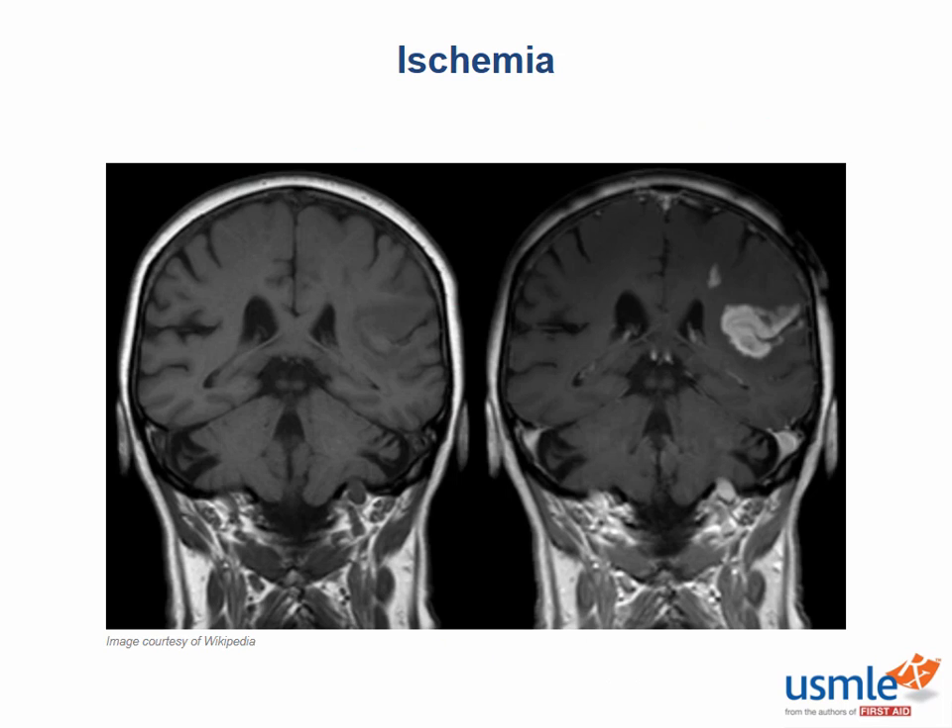Consider this case: a 65-year-old woman whose elevated blood pressure was significantly lowered with labetalol. She recently developed right-sided weakness and numbness in her upper leg and upper arm. Where is her lesion? Looking at her MRI, the infarction is situated in the watershed zone between which two vessels? That would be the anterior cerebral artery and the middle cerebral artery.